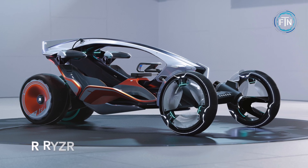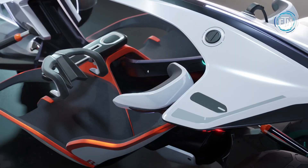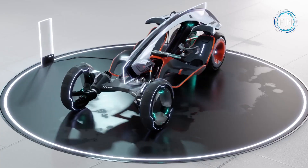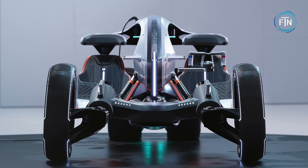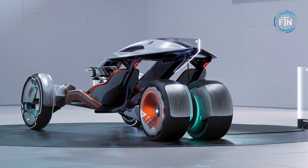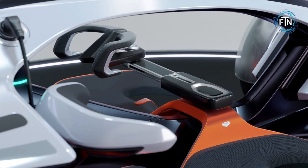The R-Riser is a visionary concept that is the striking fusion of a motorbike and a car, creating a concept that can be worn, so to speak. Conceived to address the challenges of urban transport, particularly in crowded environments, the R-Riser envisions a vehicle that merges the convenience of a car with the agility of a motorcycle. Comprising a futuristic blend of design elements, the R-Riser strives to offer a unique solution.